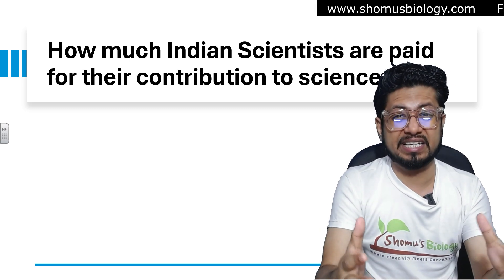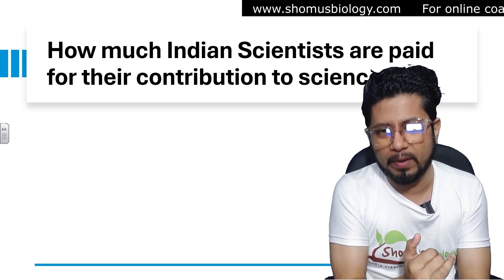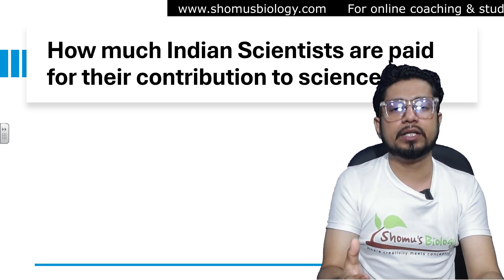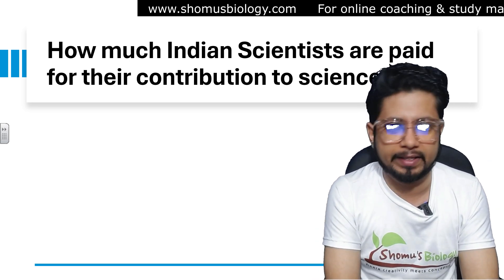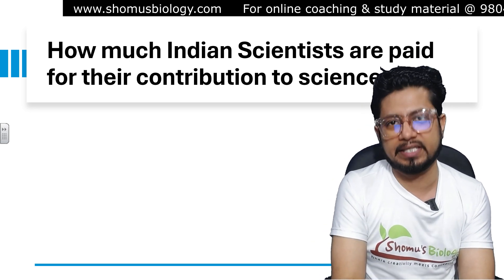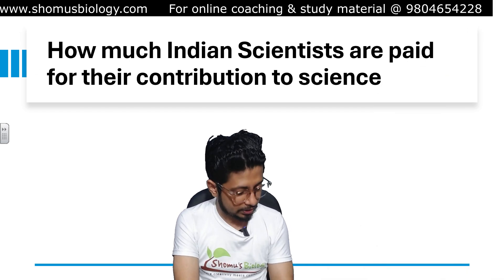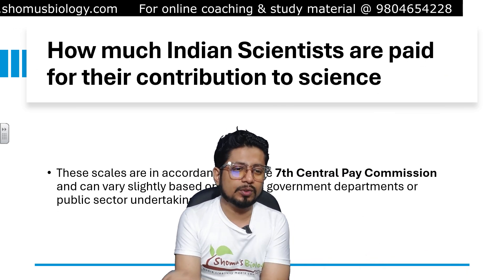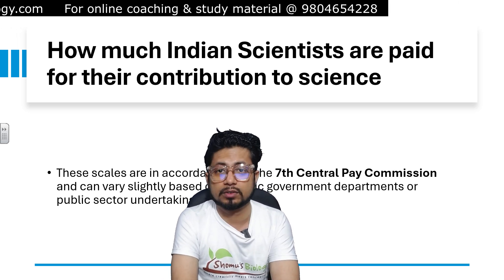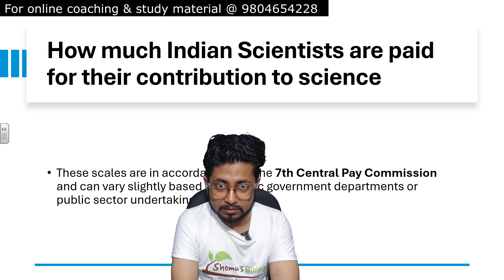Doing science in India is tough — many of them say this. Some say no, it is a respectable job and a decent salary is offered. All your queries will be answered in this video, because I'm going to tell you, as per the 7th pay commission, what are the salaries offered to scientists in India. These scales are according to the 7th central pay commission and can vary slightly based on the specific government departments or public sector undertakings. Mind you that.